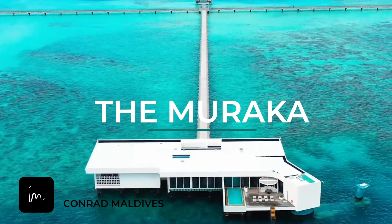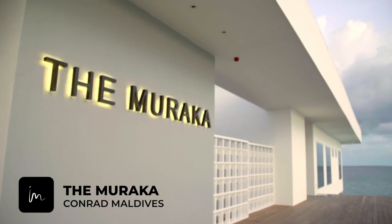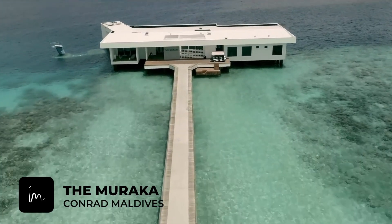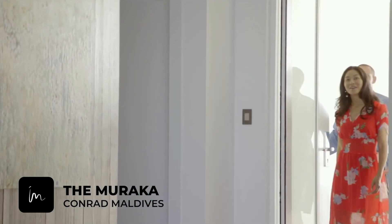Welcome, Sarah, to the Conrad Maldives Muraka Experience. A triumph of modern design and technology in a class of its own, the Muraka.